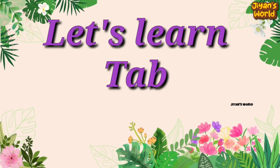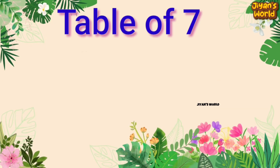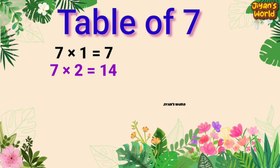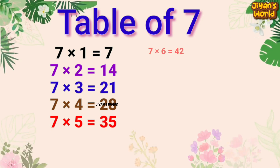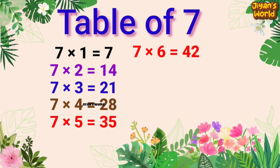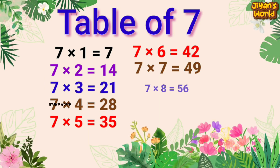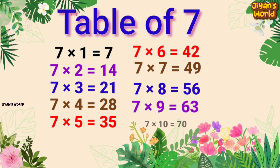Let's learn the table of 7 one more time. 7 1s are 7, 7 2s are 14, 7 3s are 21, 7 4s are 28, 7 5s are 35, 7 6s are 42, 7 7s are 49, 7 8s are 56, 7 9s are 63, 7 10s are 70.